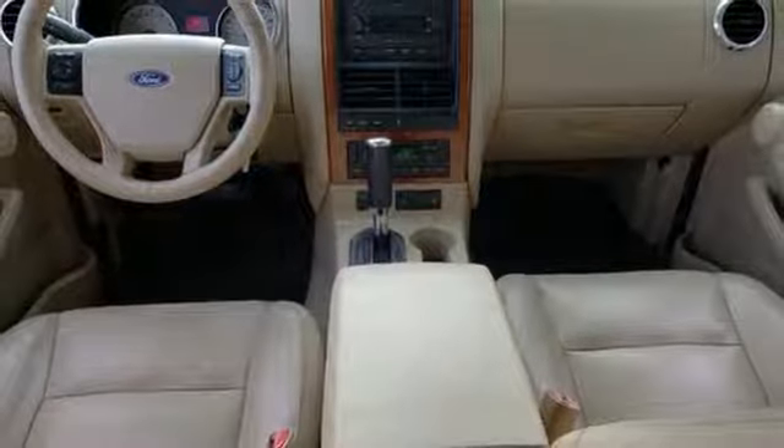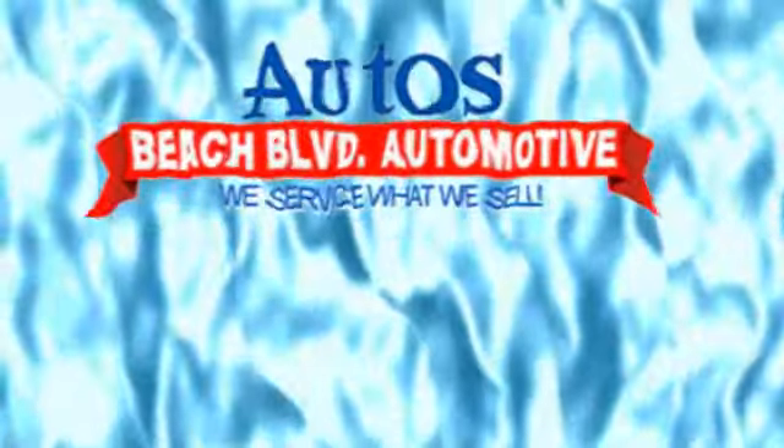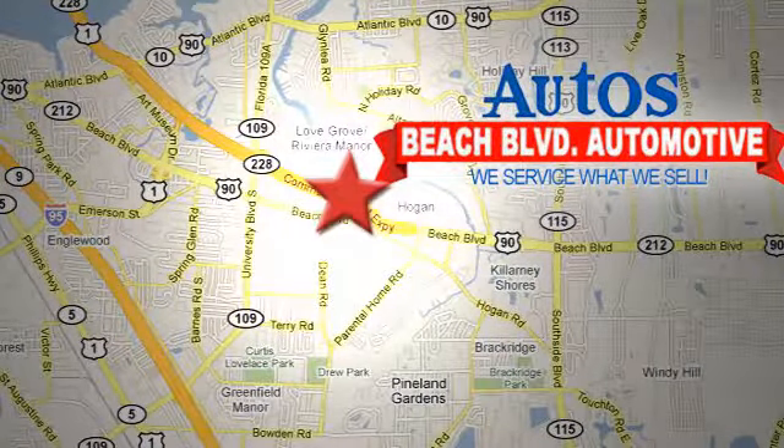The possibilities are endless in the best-selling Ford Explorer. Beach Boulevard Automotive — we're conveniently located at 6833 Beach Boulevard in Jacksonville, Florida, just minutes off Southside Boulevard.